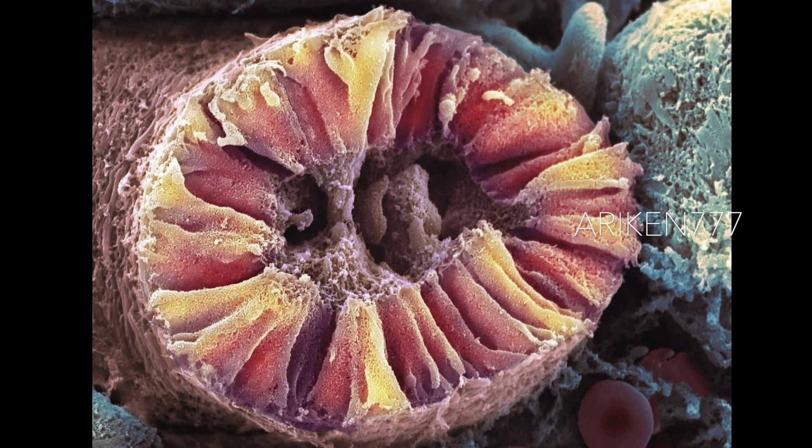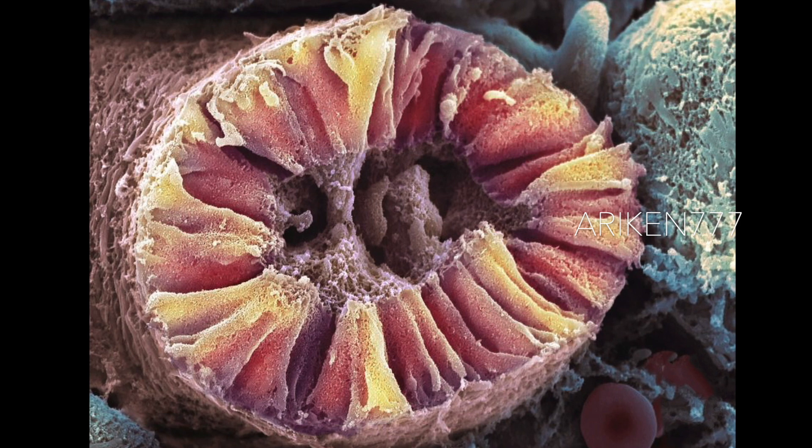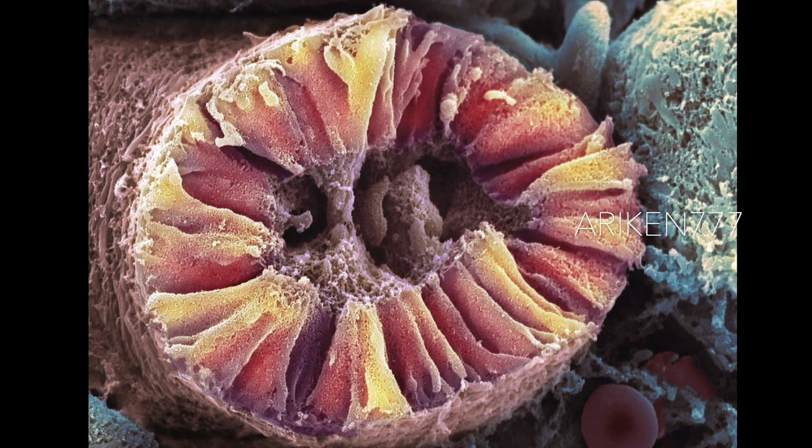Along the length of the nephron are distinct morphological segments that possess specific epithelium specialized for a particular role in the formation of urine.